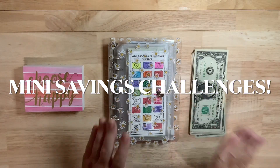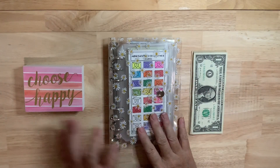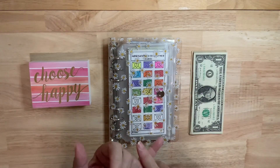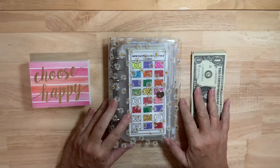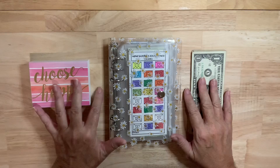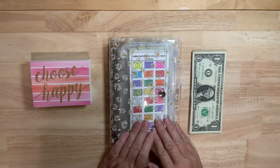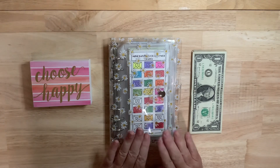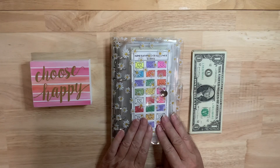Hello everyone and welcome to Budget with Kat. On this channel we do everything savings, budgeting, savings challenges — just trying to get to a debt-free life. If you are new to the channel, thank you for watching and welcome. If you are a current subscriber, I can't begin to thank you enough and let you know how eternally grateful I am for you subscribing and watching.